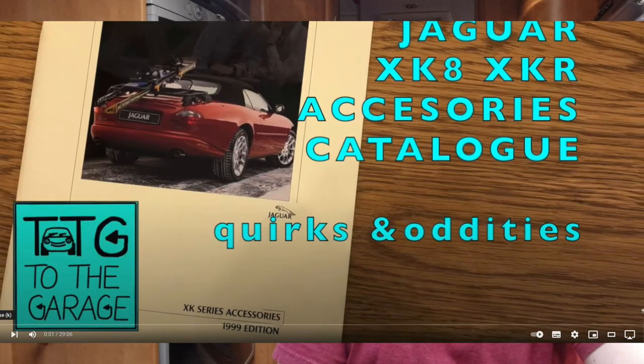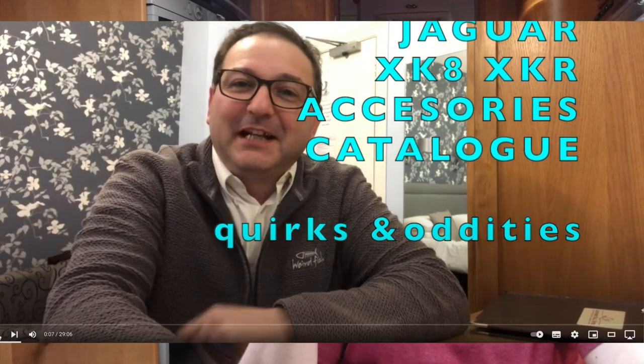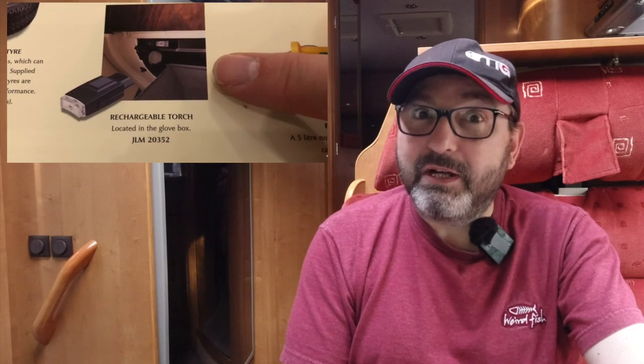Some of you may remember that a while back I did a video showing you all of the genuine accessories that were available from launch on the XK8, and in that video I identified the glovebox torch as being my favorite. It's my favorite because for me it feels like a nice, quirky little gadget to have in the car — there's a space where it fits that I've always wondered about. I know they're rare because I'm a huge XK8 fan and I've never seen one fitted to a car.